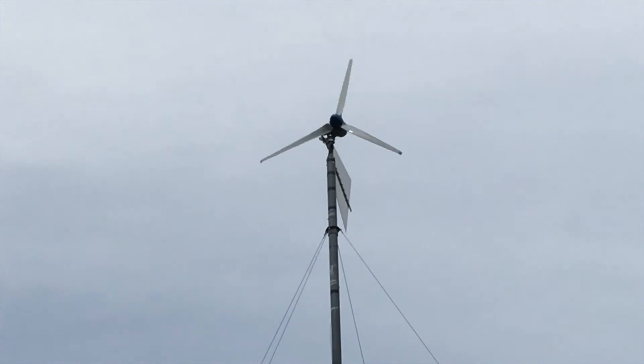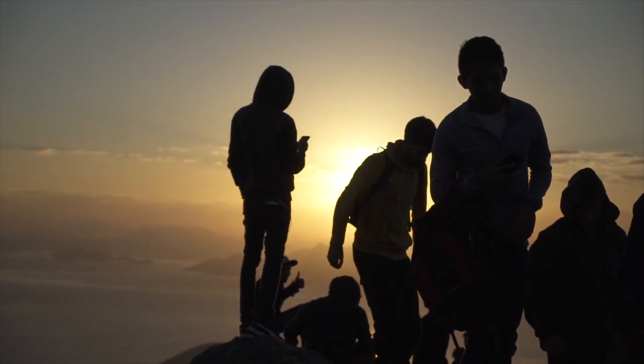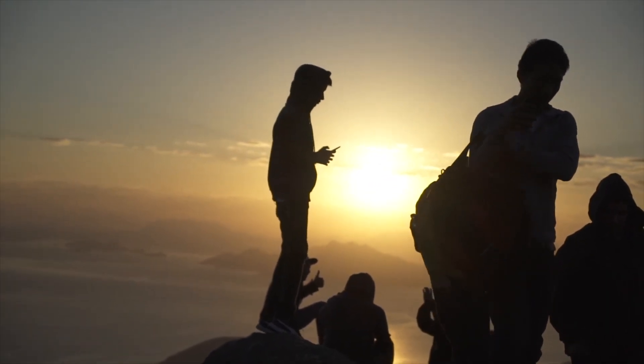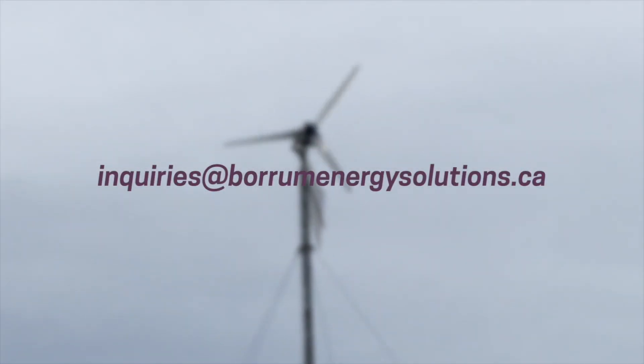Your community deserves a solution that doesn't pollute the air, can be self-maintained, and is there for you no matter the weather. Your community deserves power that reflects your members. Contact our team today to request a quote for your Enora.